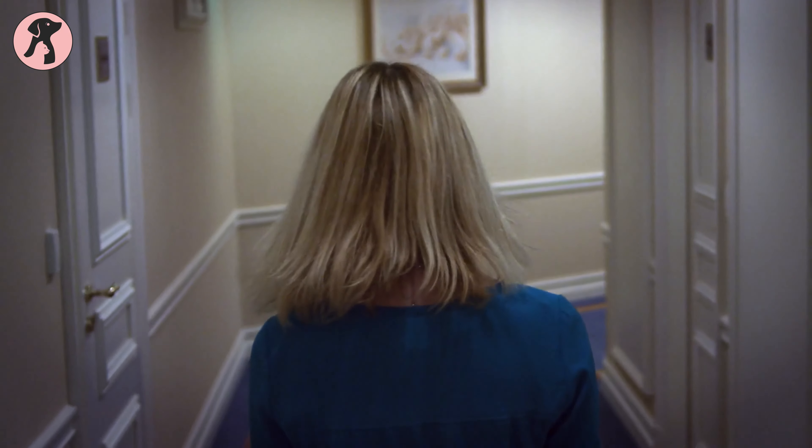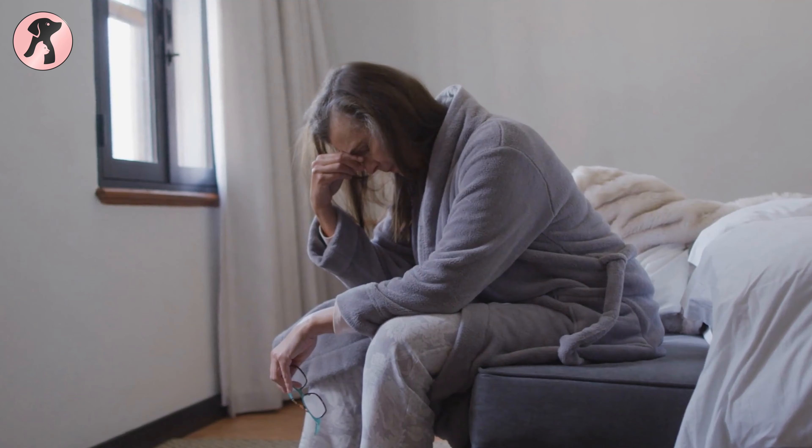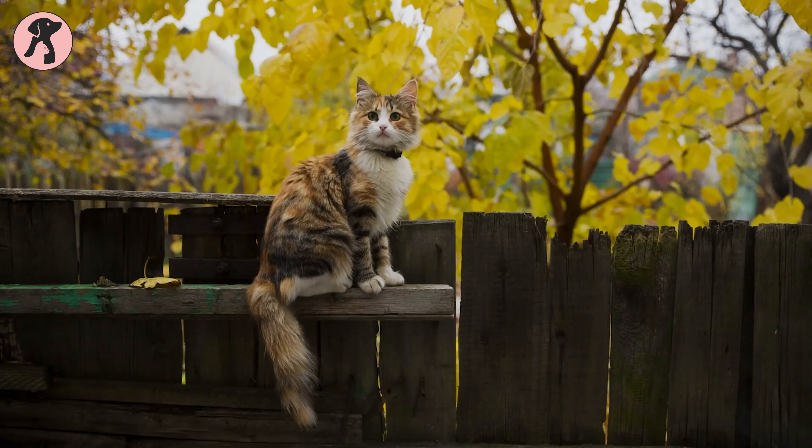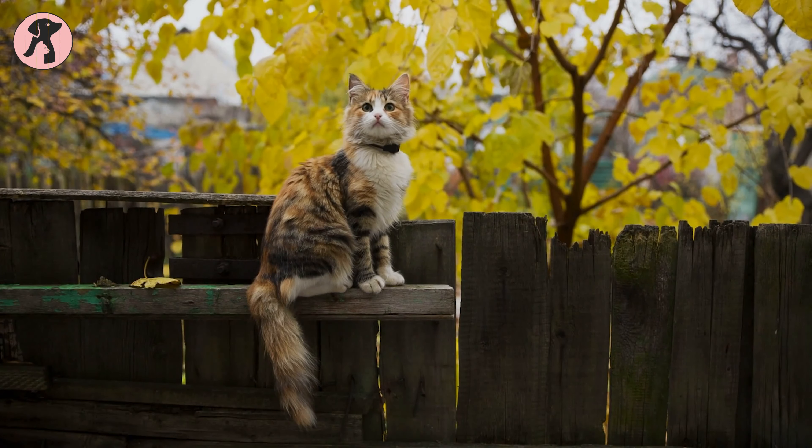Did you ever experience the stress of losing your cat, or couldn't find your cats inside or outside the house? You are not alone — every cat parent goes through the same stress and dilemmas. They couldn't find the cats at home or nearby, as those naughty felines had gone on their own outdoor trip without letting you know.